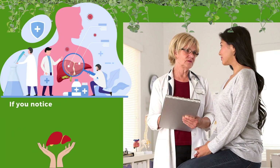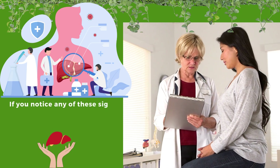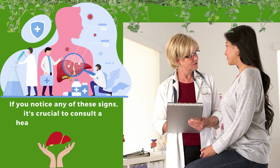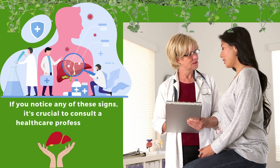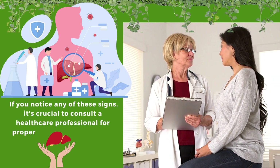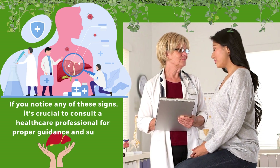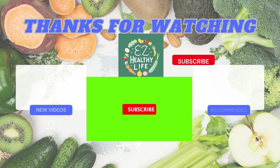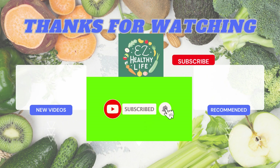Remember, your body is incredibly adept at communicating its needs. If you notice any of these signs, it's crucial to consult a healthcare professional for proper guidance and support. Taking care of your liver is paramount for your overall well-being. Please subscribe and like the video for more health insights in our ongoing series on wellness.